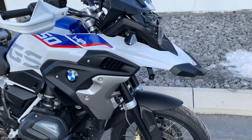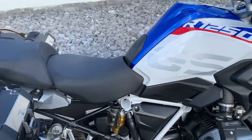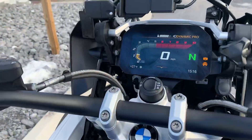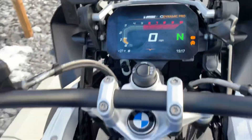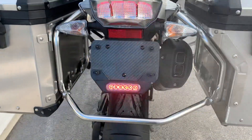New tires, dealer maintained, 8,100 miles, mint condition. It also has a Philly brake light.